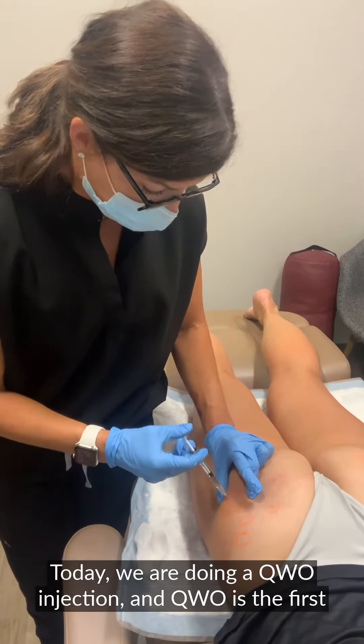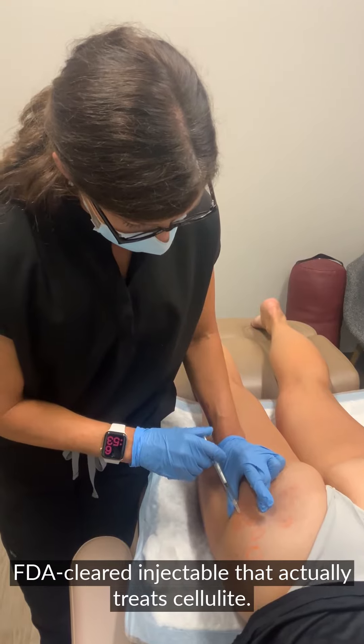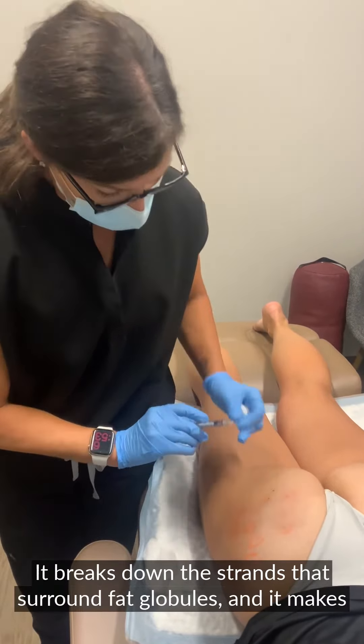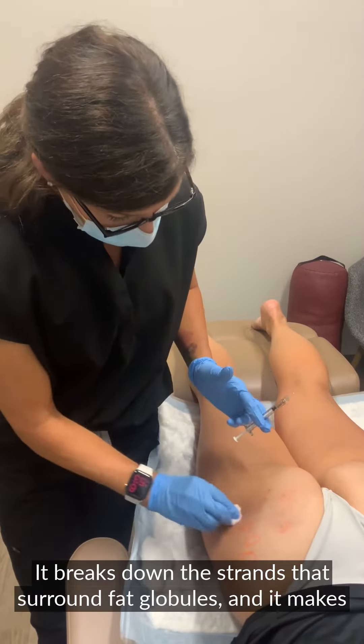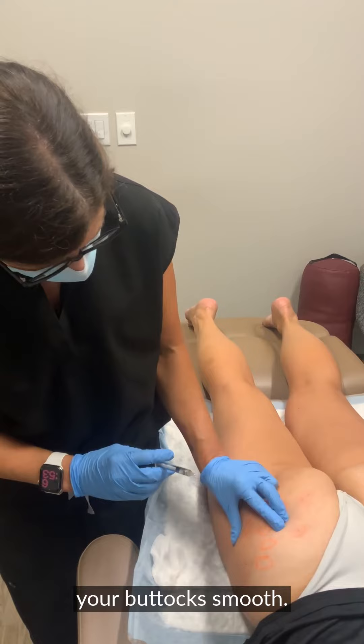Today we are doing a Qwo injection. Qwo is the first FDA-cleared injectable that actually treats cellulite. It breaks down the strands that surround fat globules and makes your buttocks smooth.